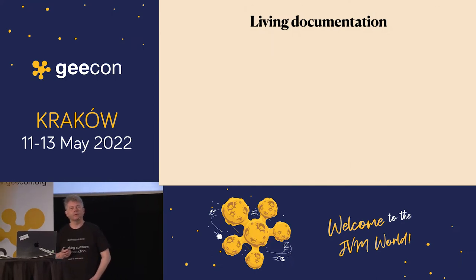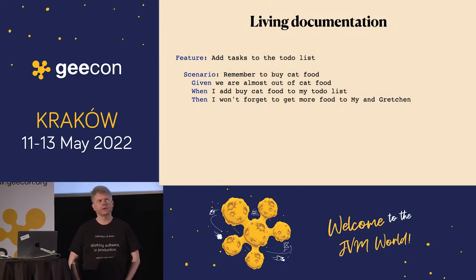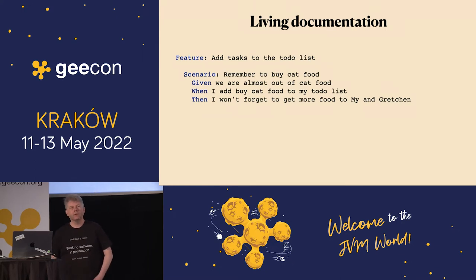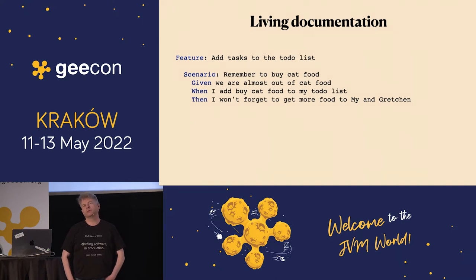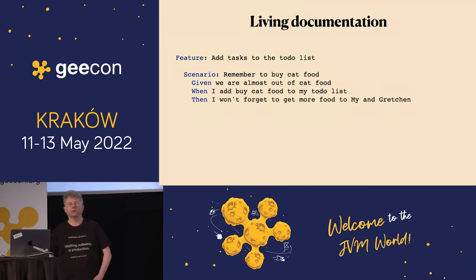What do I mean with living documentation? This is an example — how many recognize what this is? This is a language called Gherkin, used in a tool called Cucumber. This is something we can execute, we can run this. And if it doesn't pass, something is broken. It can act as an executable specification. It's called living documentation because it is living — it will be changed, but it will document what the system can do. You can discuss it with non-technical people and ensure that you are doing the right thing.